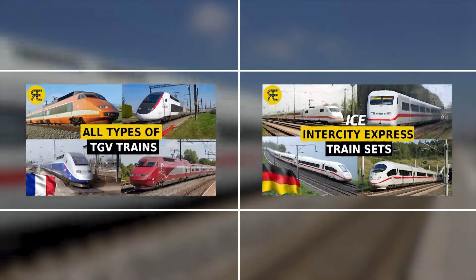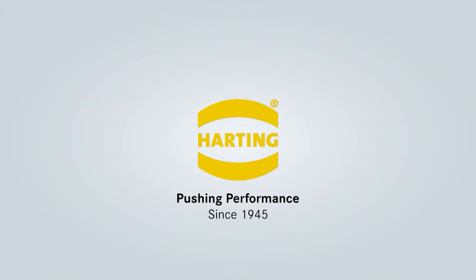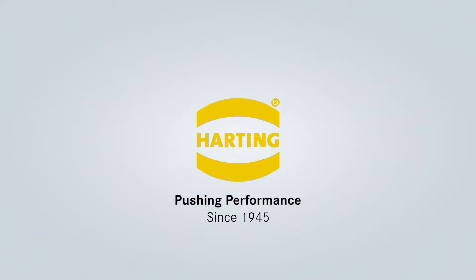If you haven't seen our previous videos, we highly recommend watching them. You can find links in the description. Today's video, like the previous ones, is brought to you by the Harting Technology Group.